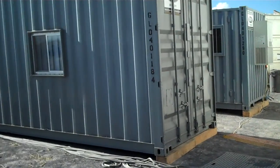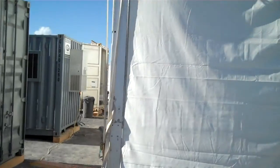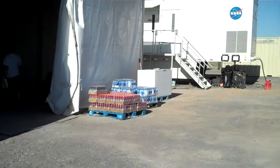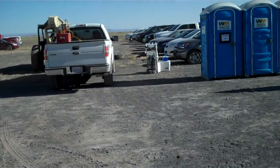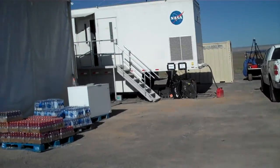We've got these big Connex boxes here that are offices for the different groups — there's four of them. One or two come from JPL, the others come from Johnson Space Center. This is the big hangar tent where the hardware is being kept. You can see there's dumpsters, porta-potties, and additional generators over there.